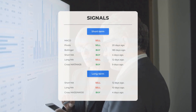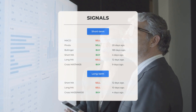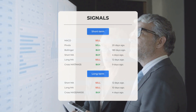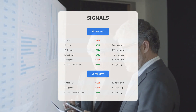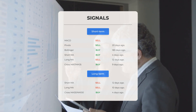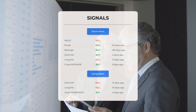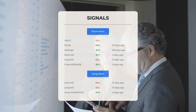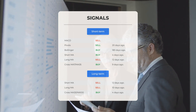There is currently a sell signal from the three-month MACD (Moving Average Convergence Divergence). Other notable signals include: MACD sell signal; Pivots sell signal 20 days ago; Bollinger buy signal 183 days ago; short-term moving average buy signal four days ago; long-term moving average sell signal 12 days ago; and the relation between short and long moving averages — buy signal nine days ago. On the 12-month chart: short moving average sell signal 12 days ago, long-term moving average sell signal 10 days ago, and the relation between moving averages buy signal four days ago.